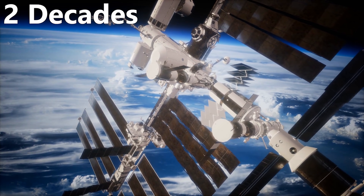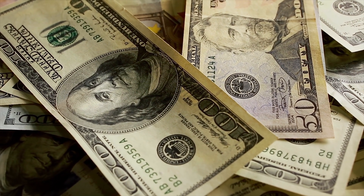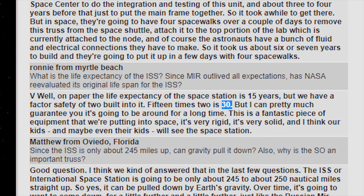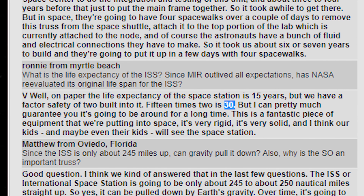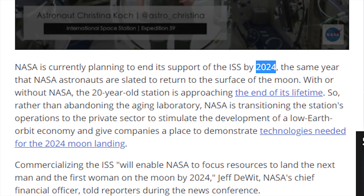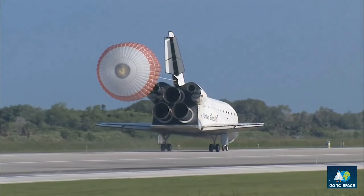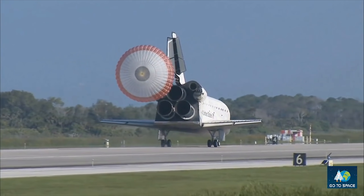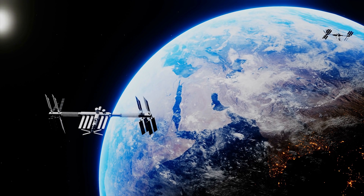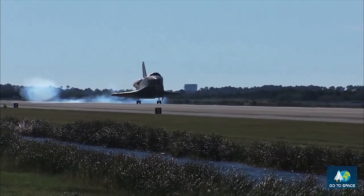The ISS ended up adding nearly two decades onto the lifespan of the space shuttle program and tens of billions, if not over $100 billion, onto the cost. To make things worse, the International Space Station is quickly reaching the end of its lifetime. NASA plans to step away from supporting the space station by 2024 in order to divert funding to other projects. So at the end of the day, it's pretty questionable if it was worth running the space shuttle program for another two decades to build the ISS from an economical standpoint. From an achievement standpoint, however, the ISS is no doubt one of the greatest feats of humanity, and it can definitely be argued that the space shuttle's exorbitant cost was justified as it made the ISS possible.